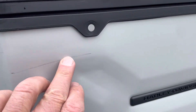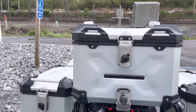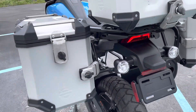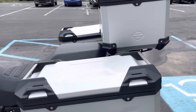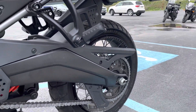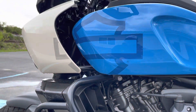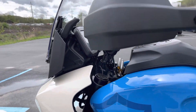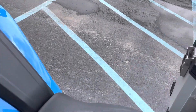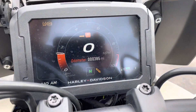There's a light scratch there in the right-hand bag. No dents in the bags at all. The handguards are perfect, the scuff is in the seat. It's 385 miles.